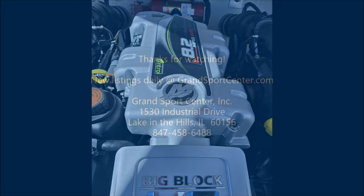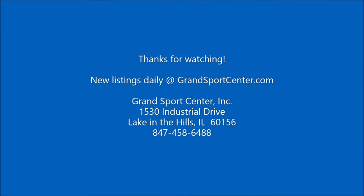We do update our inventory daily at GrandSportsCenter.com. Like, subscribe, and share — as always, we thank you for watching.